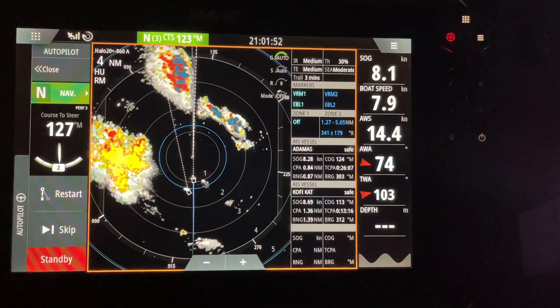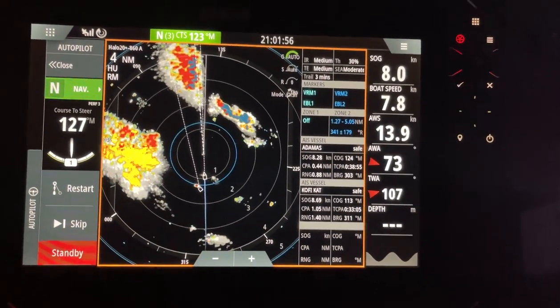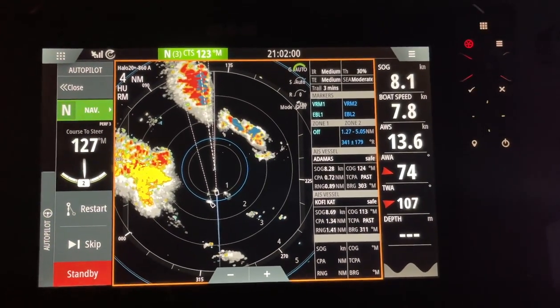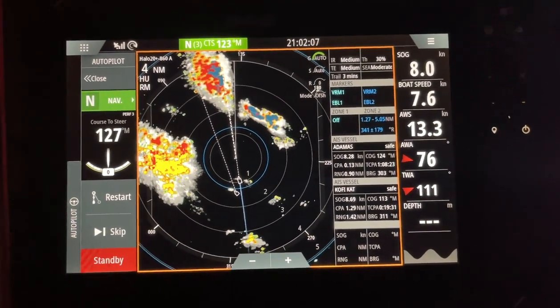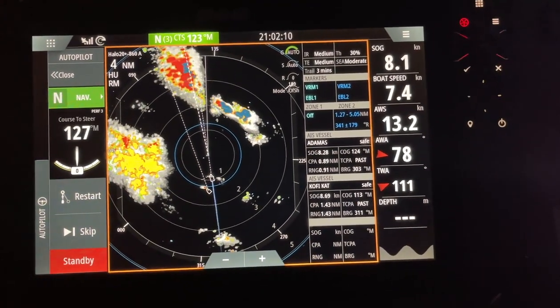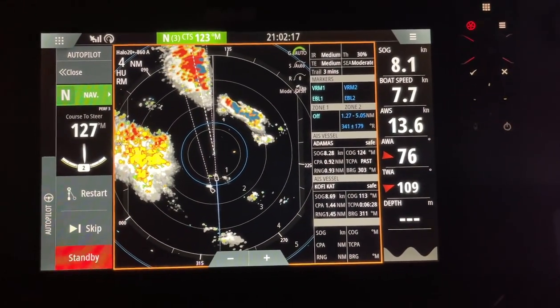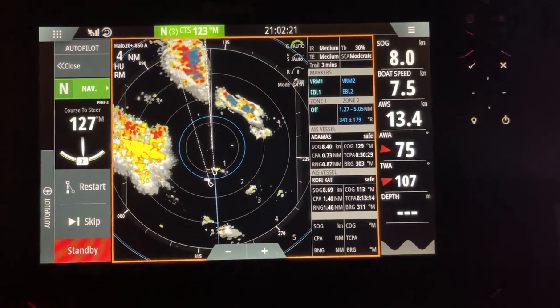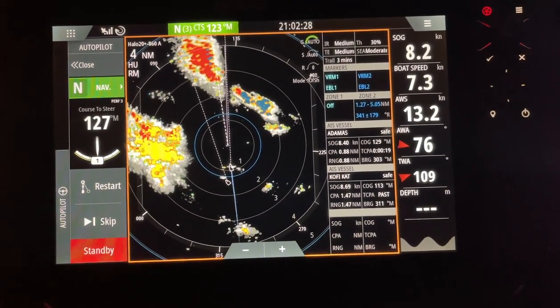We actually do encounter the storm — it's always at night of course — and we are using our new BNG radar with Doppler system to identify system movements and where we are within the storm. It's absolutely fantastic, I really love this technology. Some big weather systems running around — we've got Coffee Cat behind us, we've got Adamus. We ran up in the rain and we've reefed to number two, number three on the Genoa, and it's all good. Anna woke me up from my slumber to see these systems building.